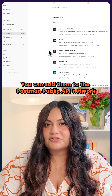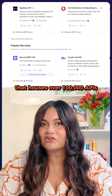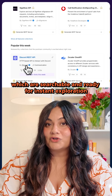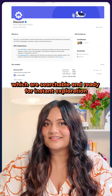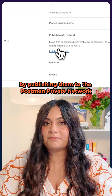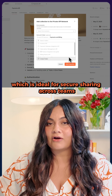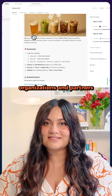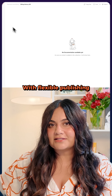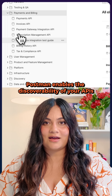You can add them to the Postman public API network that houses over 100,000 APIs, which are searchable and ready for instant exploration. Or you can keep things internal by publishing them to the Postman private network, which is ideal for secure sharing across teams, organizations, and partners. With flexible publishing, Postman enables the discoverability of your APIs.